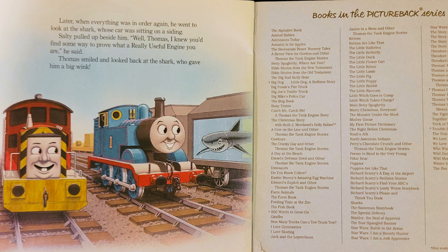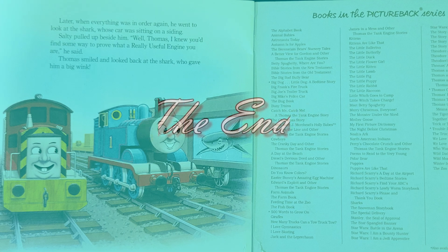Later, when everything was in order again, he went to look at the shark, whose car was sitting on a siding. Salty pulled up beside him. Well, Thomas, I knew you'd find some way to prove what a really useful engine you are, he said. Thomas smiled and looked back at the shark, who gave him a big wink. The end.